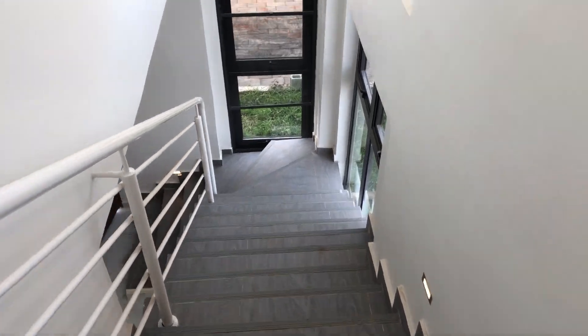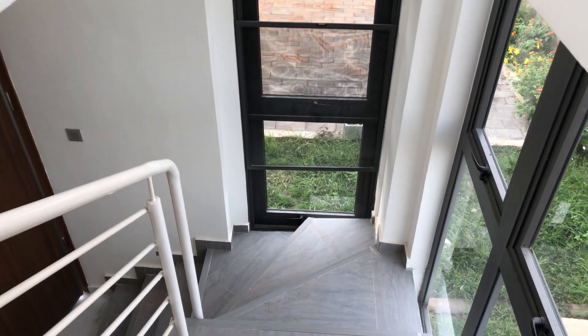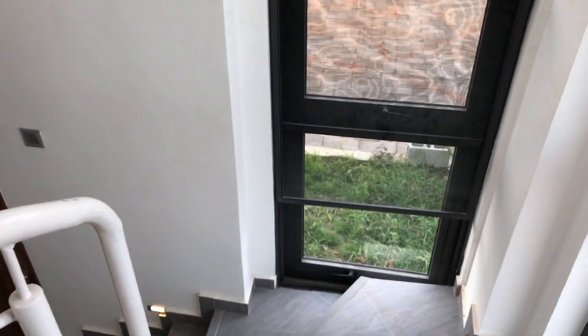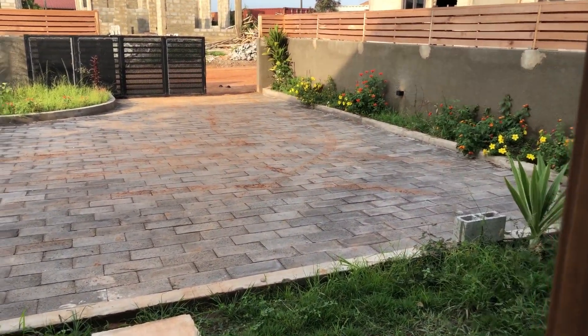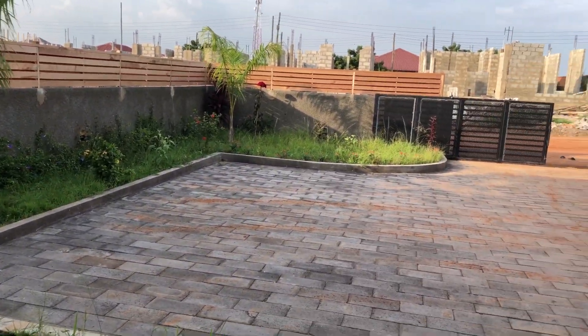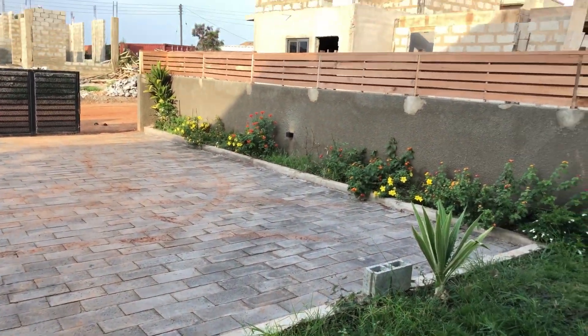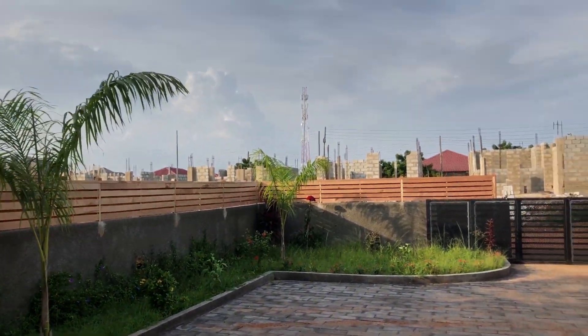I'm going to turn to show you the other side, which is the compound. One thing I really like about this property is it comes with so many windows, allowing natural light and fresh air into the property. You have a very big compound, a spacious parking area with a lot of greens. What I notice here is the fence source looks a bit low in design.